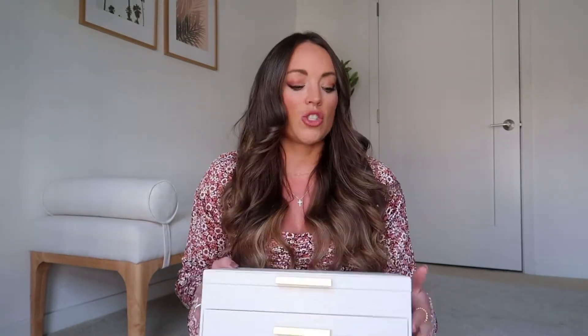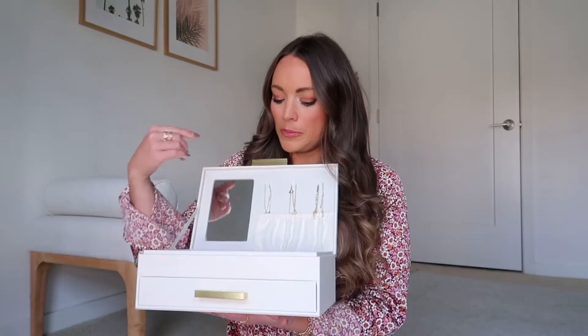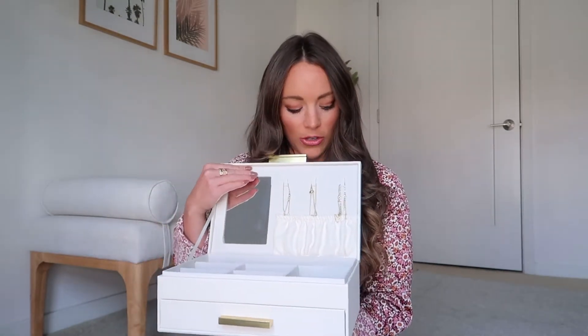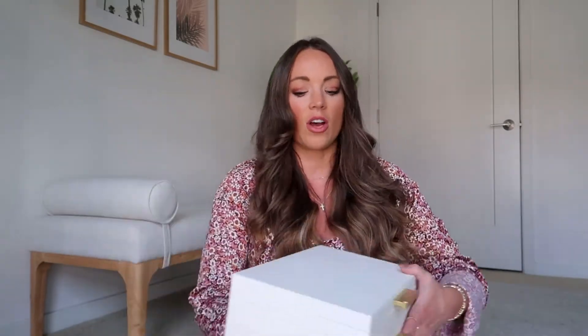I also want to mention this jewelry box I bought — I'm so happy I got it. It has an all-velvet interior and it's just really beautiful sitting on my bookshelf. It has a spot for necklaces, rings, and compartments for earrings and bracelets. I think it's about $35 and I've been really pleased with it. I'll have a couple more jewelry boxes in my upcoming gift guide, but I wanted to call this one out specifically.